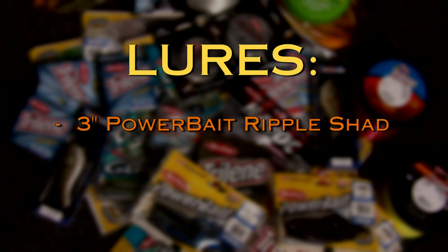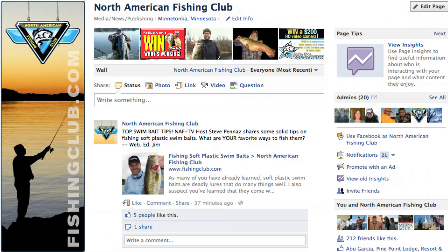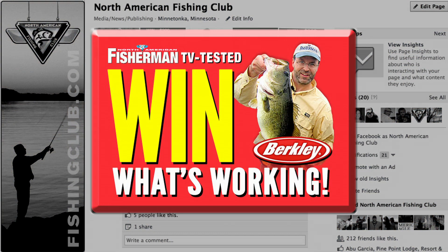Also included are three packs of three inch ripple shads and three packs of four inch chickercross. To enter this free drawing, go to Facebook and like The Fishing Club, then click on the TV Tested Win What's Working button at the top of the page and follow the simple instructions.